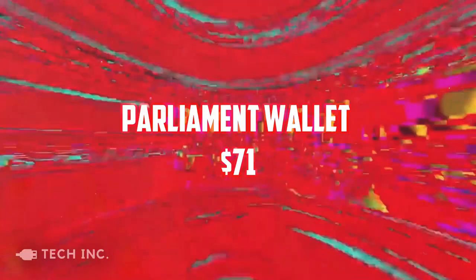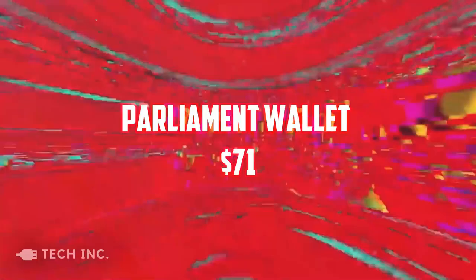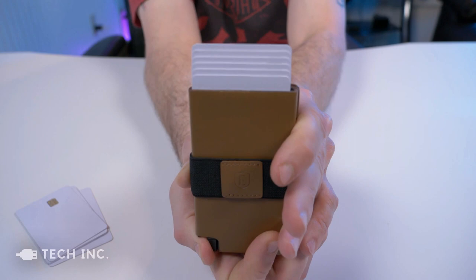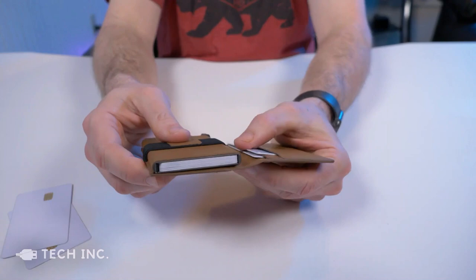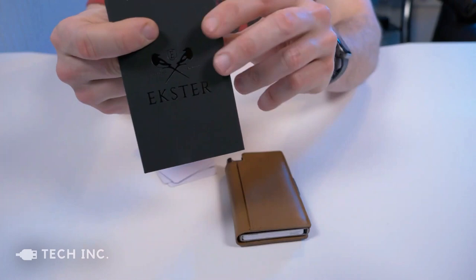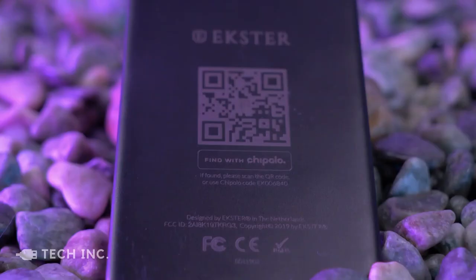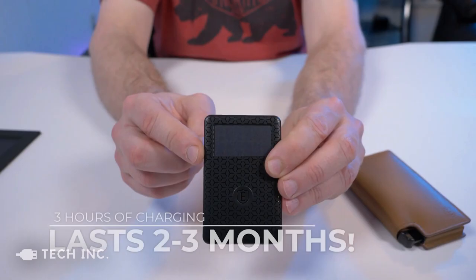Speaking of not carrying extra things, what we're going to talk about next will also help cut down on pocket bulge. As technology advances, so do the accessories around you. Men's wallets could only carry cash and cards a few years ago, and they were easy to misplace. Wallets, on the other hand, have advanced to the point where they are GPS-equipped. The Xter Parliament is a smart wallet with a built-in GPS tracker, and the best part is that it's way under $100. The 0.3-inch thick cardholder is shockingly tiny, bend-proof, and comes with built-in RFID protection. This means your cards will be protected from card skimmers and will remain intact whenever you need them.